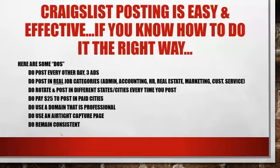Here are some of the do's. Do post every other day and do three ads in that day. Do post in real job categories — do not post in biz ops. We're teaching you how to post as a job. We are posting in JOBS, not for biz ops. We do not want someone to connect with our biz op right now — we just want to collect an email.